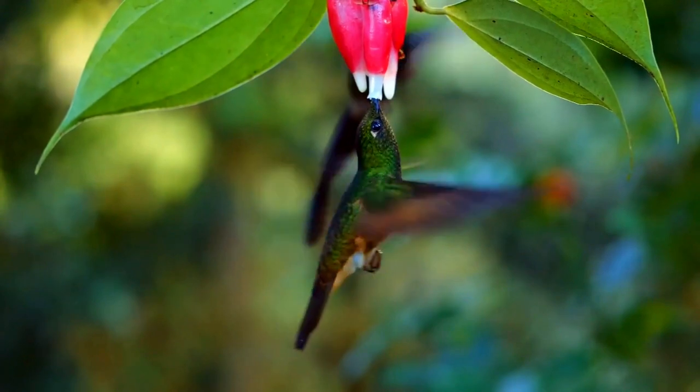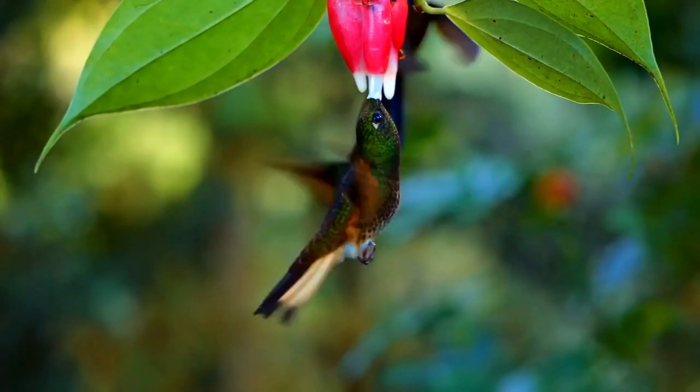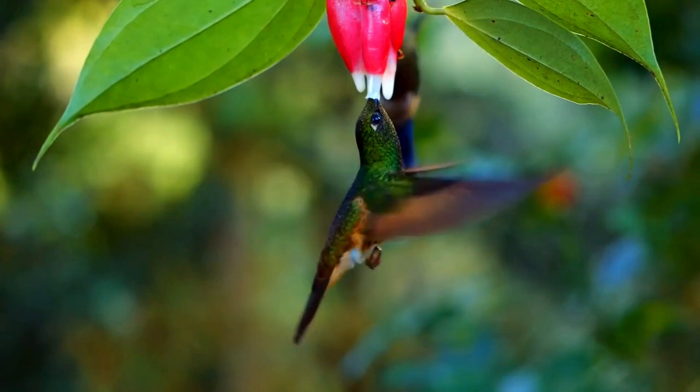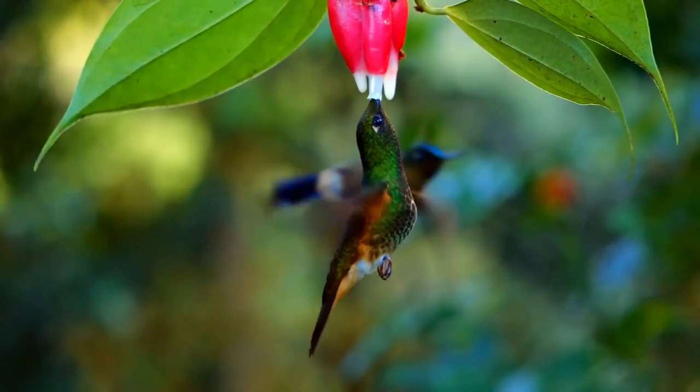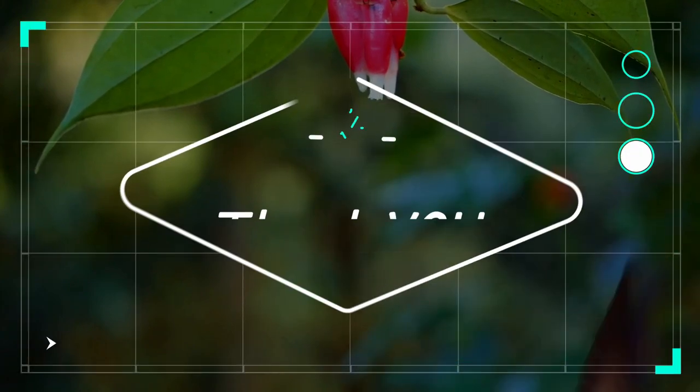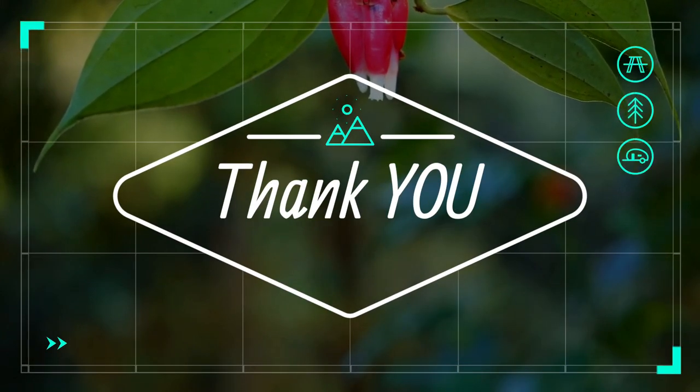Juveniles also have buffy fringes on the head feathers. I hope you enjoyed this video — please share with friends. See you soon, bye for now!